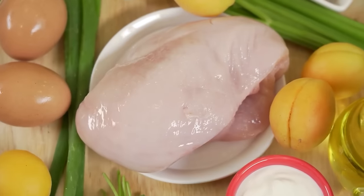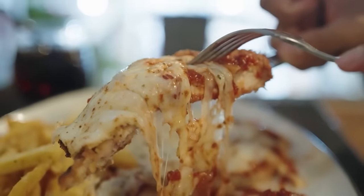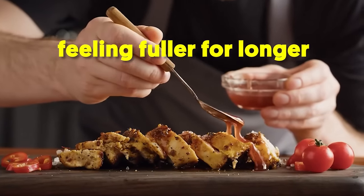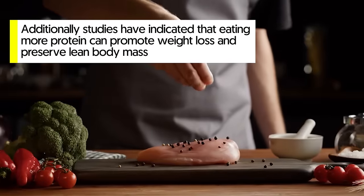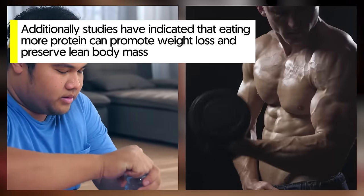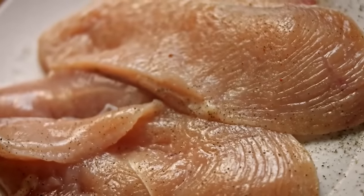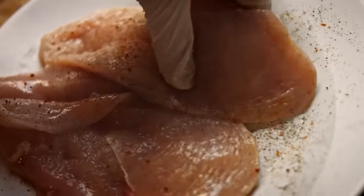6. Chicken breast. Chicken breast is one of my favorite foods to incorporate into my diet plan when losing and maintaining weight. Its versatility and taste aside, chicken is incredibly high in protein, bringing in several benefits like feeling fuller for longer, increased metabolism, and better post-workout recovery. Additionally, studies have indicated that eating more protein can promote weight loss and preserve lean body mass. Chicken also has less saturated fat and cholesterol compared to red meat, making it a healthier option. Go for lean cuts like the breast part, as they're best at naturally reducing man boobs by helping build muscle and reduce fat.